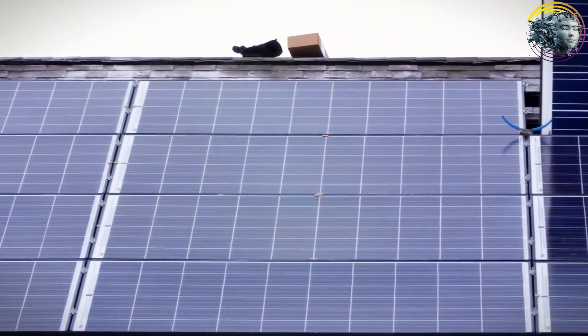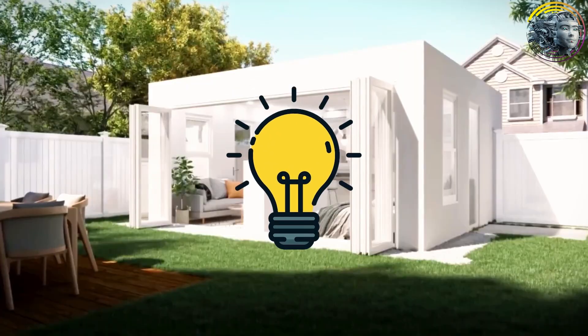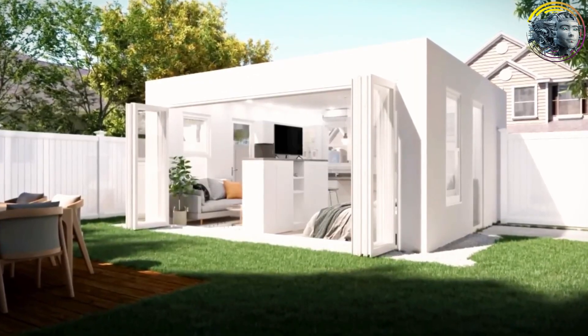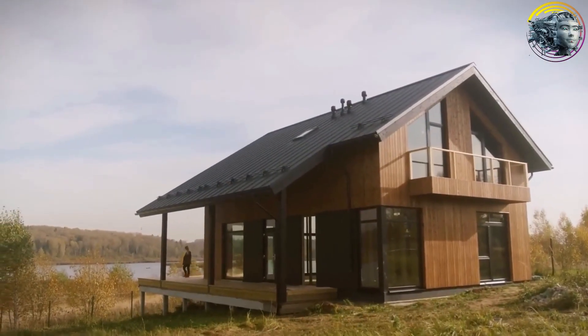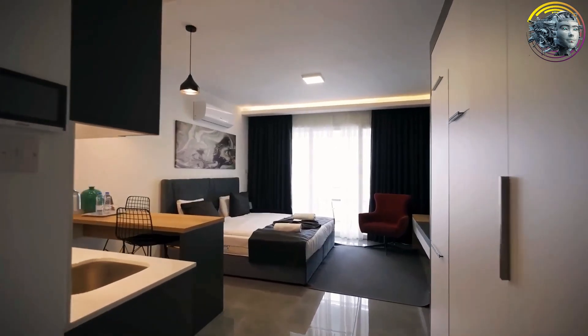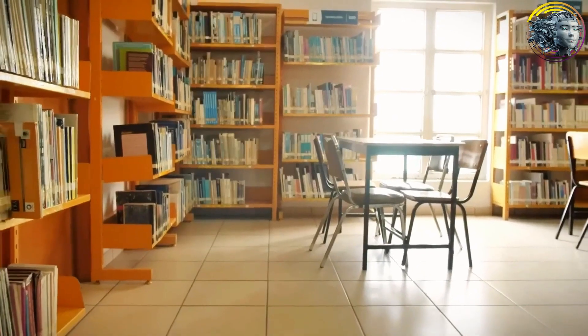Visitors to the Tesla tiny house can even use its design studio to create their own solar power systems. As housing costs soar and real estate struggles to meet demand, the Tesla home offers a simple, effective solution — particularly impactful for low-income households in the US, where affordable housing is often out of reach.